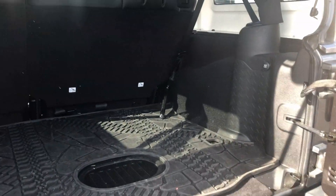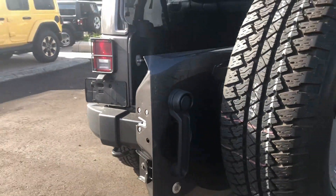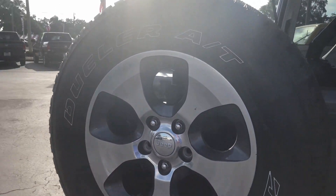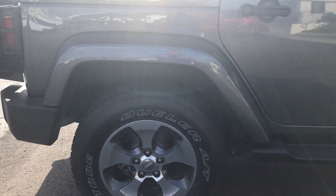Got the mat in the back. Of course, you can see the back-up camera there. Nice wheels. Tires are in good shape.